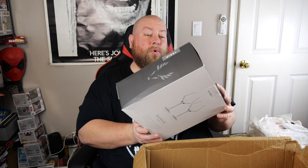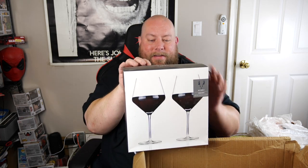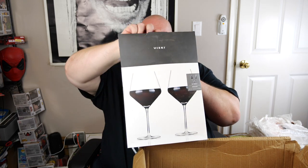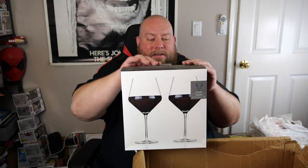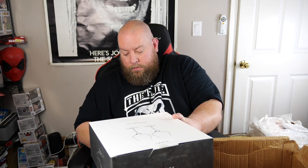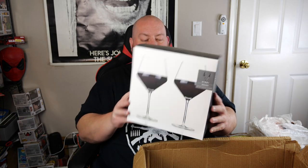Here's a Viski set of two crystal glasses — Viski is a more upscale, fantastic brand. The box looks extremely nice and I don't want to tear it apart to get them out. These sell new for $25.99 for the set of two crystal glasses. I'll probably try to get about $20 out of those, and we've got two sets.